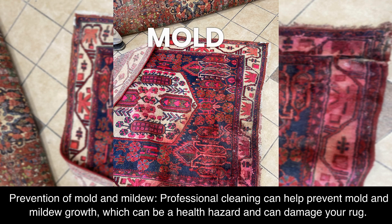Prevention of Mold and Mildew. Professional cleaning can help prevent mold and mildew growth, which can be a health hazard and can damage your rug.